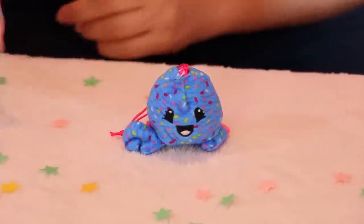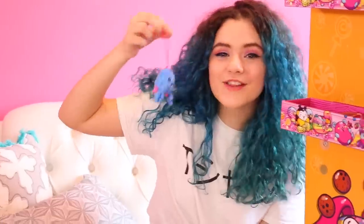This one's super cute. This is Clawed the Crab. This one's scent is Frosted Donut and it's great and delicious.